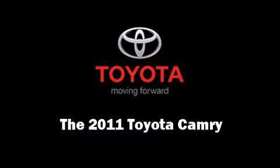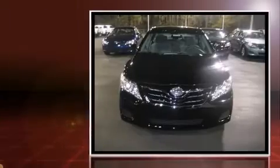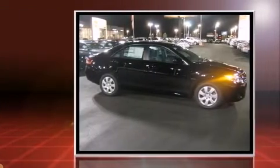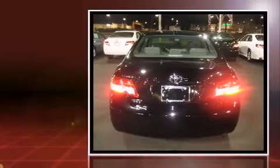Step into the 2011 Toyota Camry. This four-door, five-passenger sedan offers the features and options for which you've been searching. Under the hood, you'll find a four-cylinder engine with more than 150 horsepower, providing a smooth and predictable driving experience.